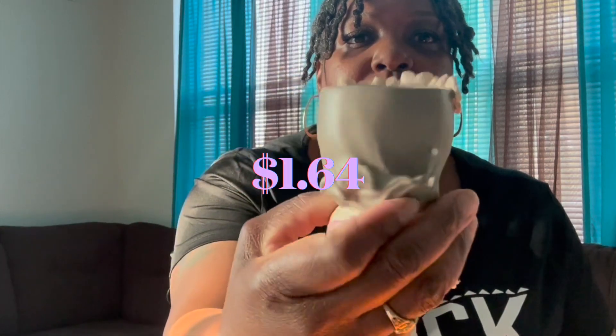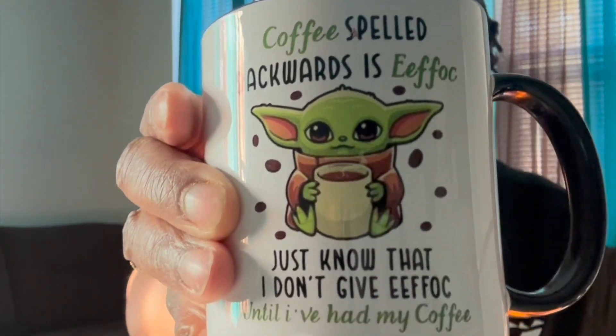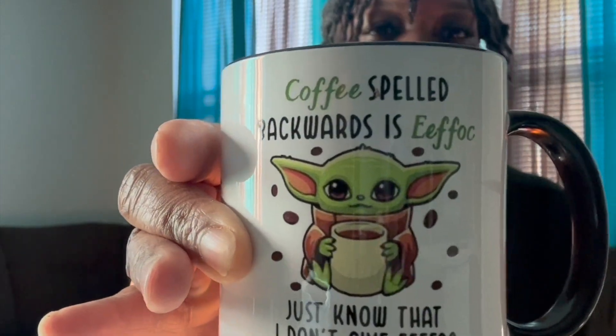I got this cute little plant pot to sit on my desk, perfect for an artificial succulent which I will be putting in it. This next item is my favorite — I wanted it for over a month and it was sold out. It comes in a cute little gift box. If you are a coffee lover you will definitely understand. It's a coffee mug with a fun quote: coffee spelled backwards is 'you know what,' and just know that I don't give 'you know what' until I've had my coffee!